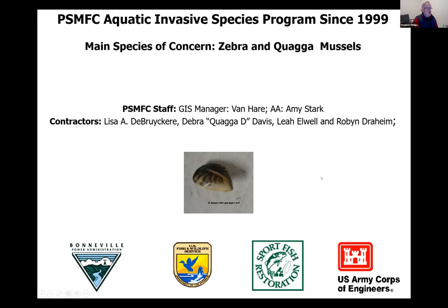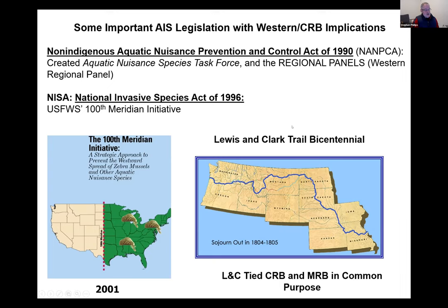In 1990, the NANPCA was passed, creating the Aquatic Nuisance Species Task Force and regional panels. In 1996, NISA was passed, which created the 100th Meridian Initiative. A 2001 strategy document, 'Prevent Zebra Mussels from Moving West,' accompanied concerns about the Lewis and Clark Trail Bicentennial, which was expected to have thousands of watercraft recreating the journey — linking the Missouri River and much of the West to the Columbia River Basin.